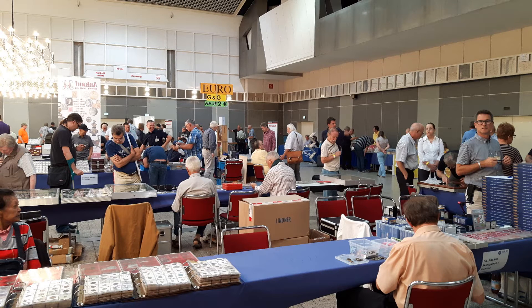Hey guys, I was on the coin show today, and I'm going to show you my new coins.